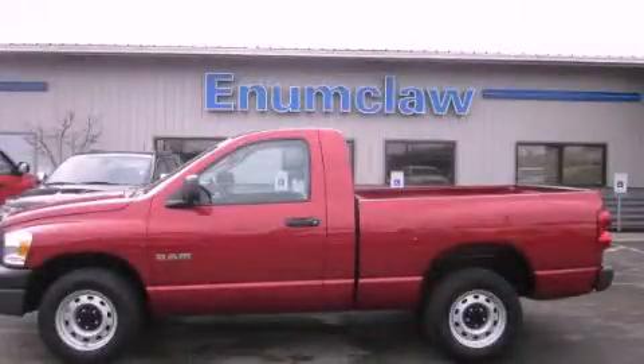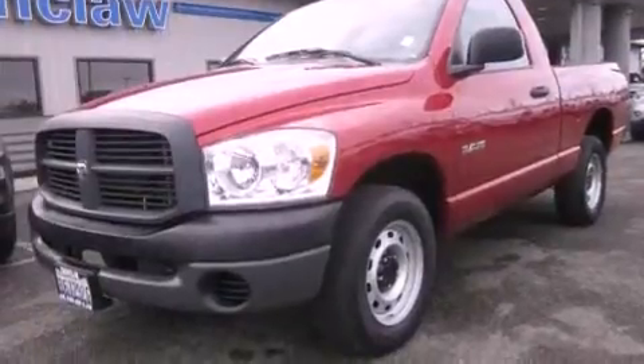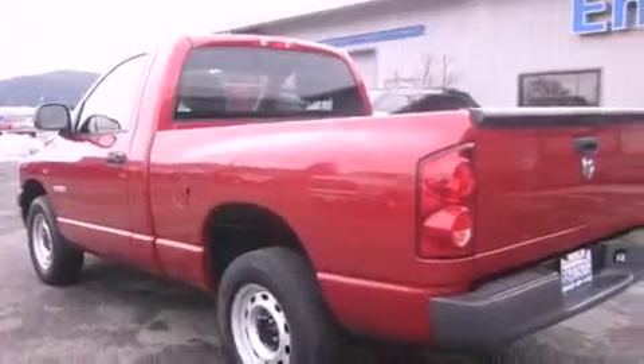This is a 2008 Dodge Ram 1500, made for the job site, the trail, and the town. It features a 3.7-liter six-cylinder engine and a six-speed manual transmission.